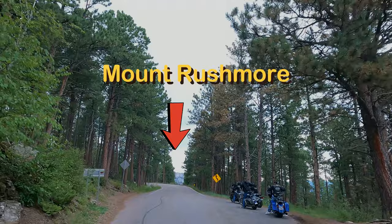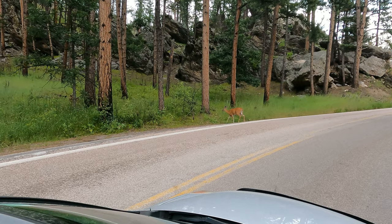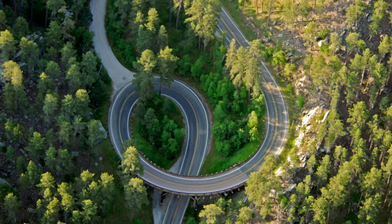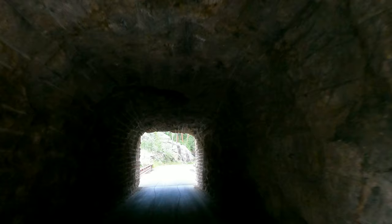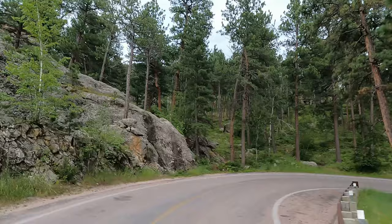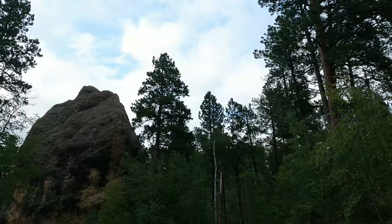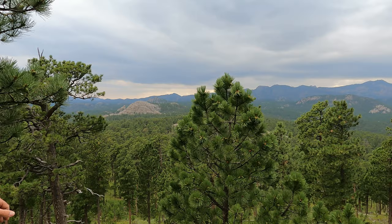Two of the tunnels are purposely built to frame Mount Rushmore, where work had begun during the same time period that this highway was. Engineers once said that this is a road that can't be built, but that didn't stop Governor Peter Norbeck, who planned the highway by actually walking the route and directing its construction. He famously said, 'This is not meant to be a superhighway. To do the scenery justice, you should drive no more than 20 miles per hour, and to do it full justice, you should get out and walk.'